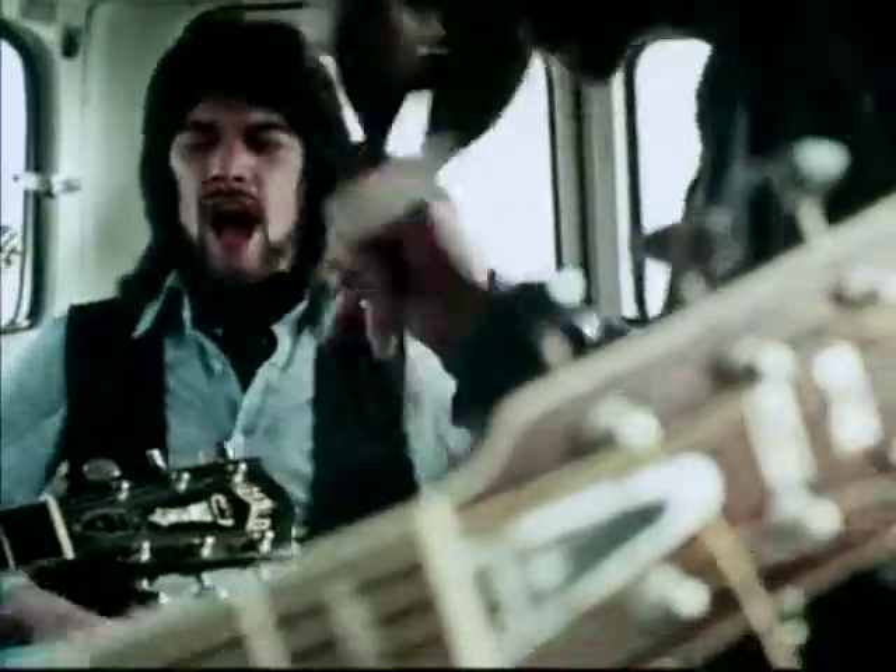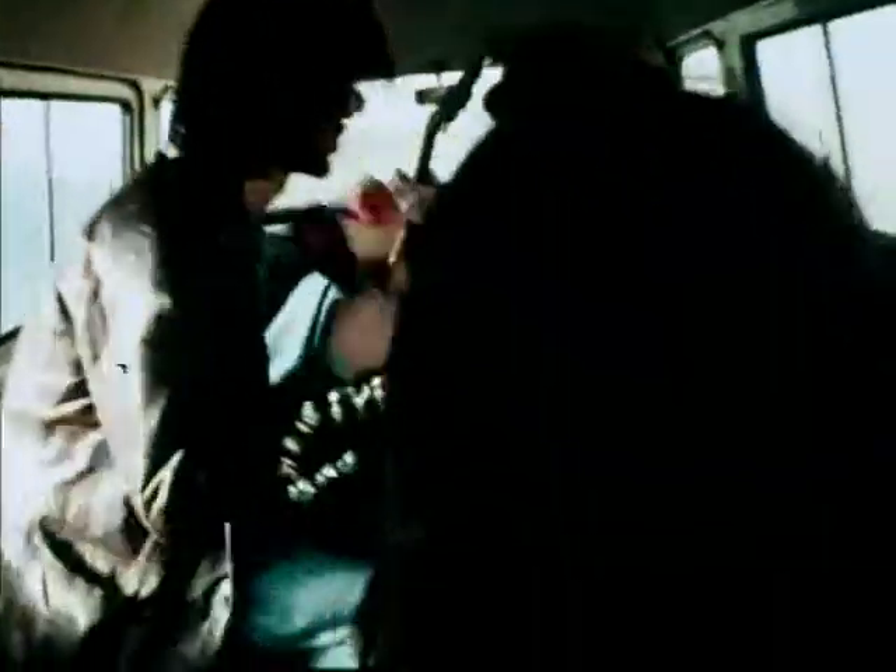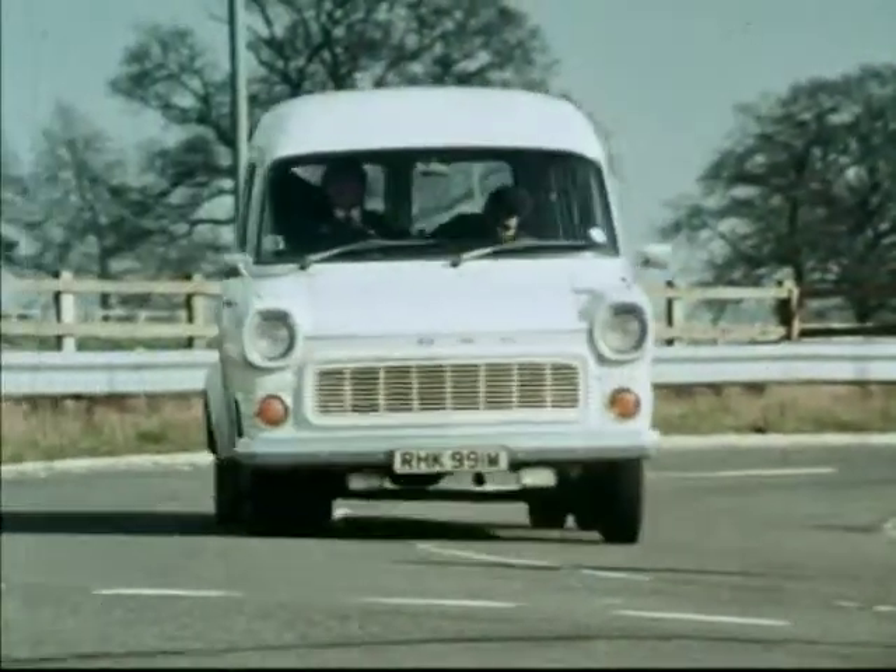And do remember, on leaving a motorway, your speed may be higher than you think.